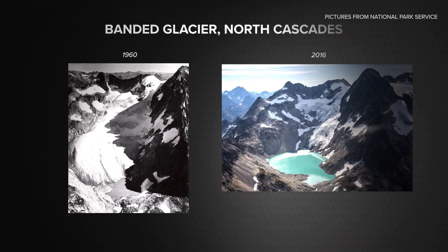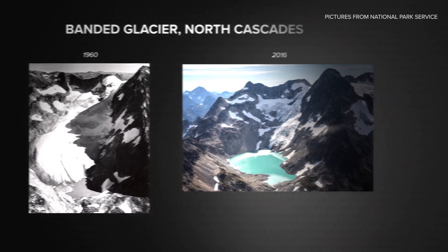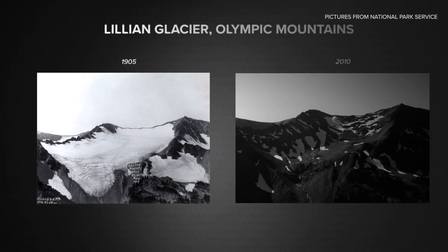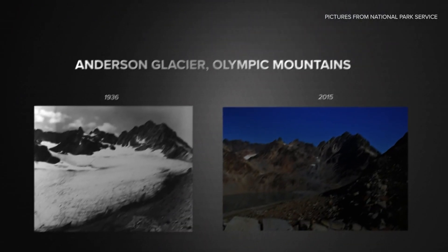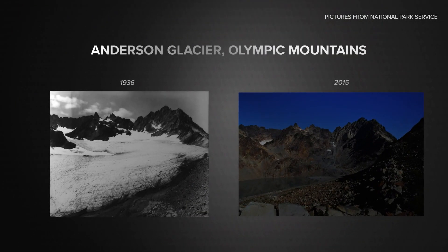This is Banded Glacier in the North Cascades in 1960. By 2016, it is largely reduced to a lake. This was Lillian Glacier in 1905 in the Olympic Mountains. By 2010, it's gone. Anderson Glacier, also in the Olympics, is shown in 1936 and finally 2015.